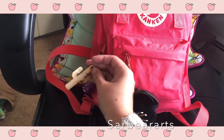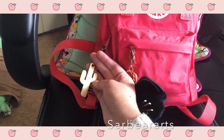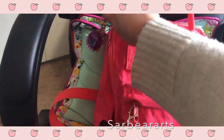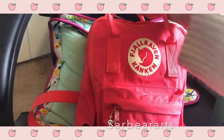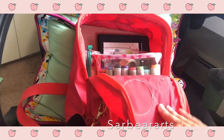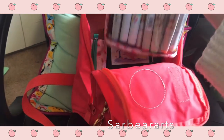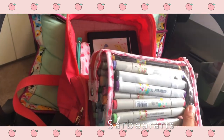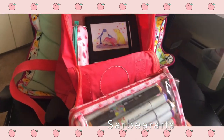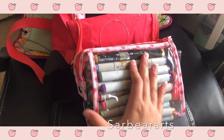My fiance got me this cactus keychain from Arizona. I really like this bag — it's really nice and compact, not too big, not too small, just what I need. The first thing I have are my markers.